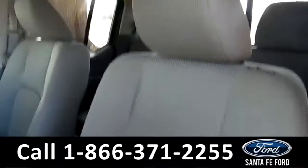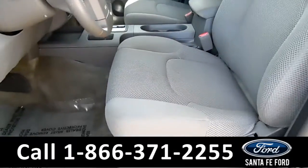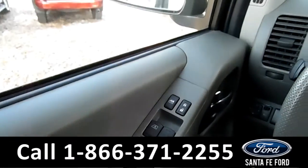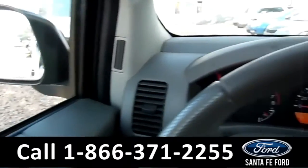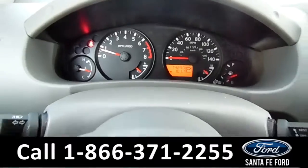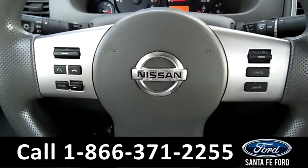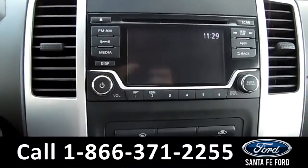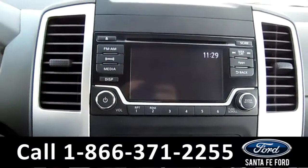Here's a quick look into the front — the seats are gray cloth, and there are powered windows, locks, and mirrors. Here's a quick look at the dash. The steering wheel has Bluetooth, media, and cruise controls. The media center features an LCD screen.